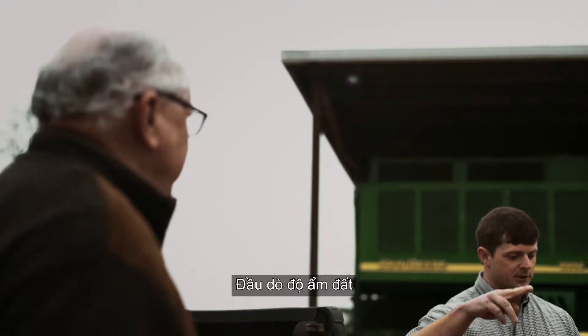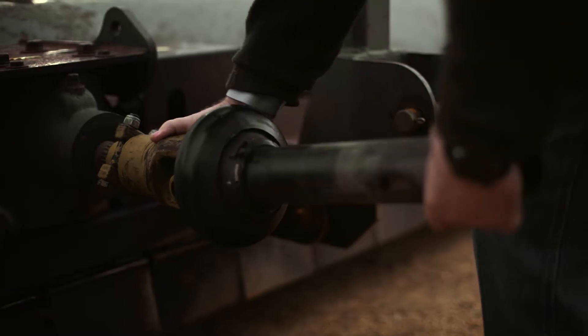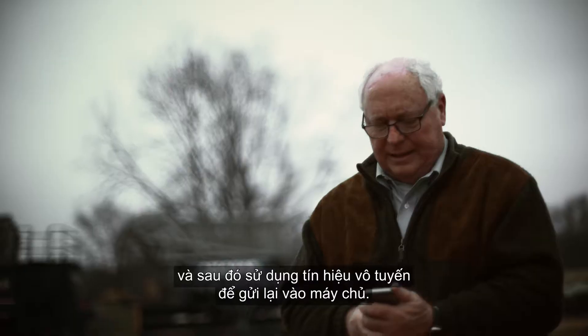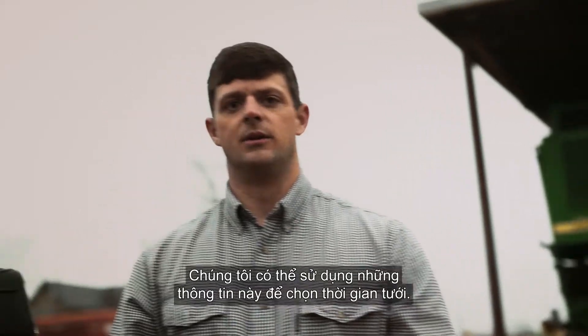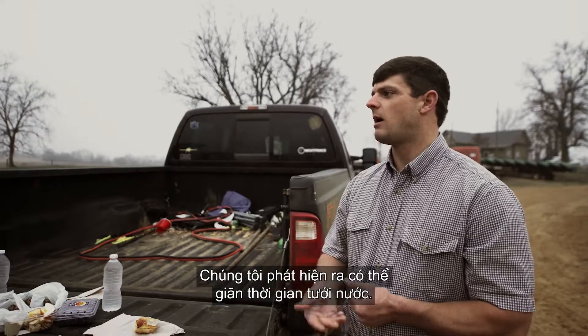The soil moisture probes have moisture sensors that are buried underneath the ground at different levels. It takes readings at these different levels, then uses a cell signal to send back to a server. We can use those levels to time our irrigation — we figured out that we can go longer without watering.